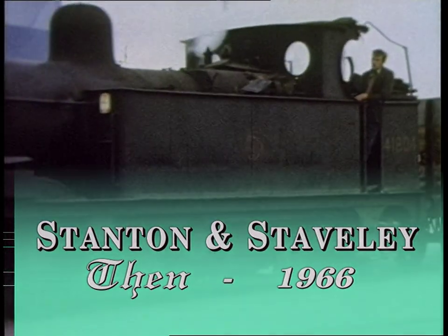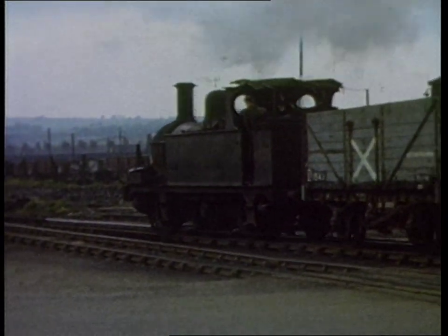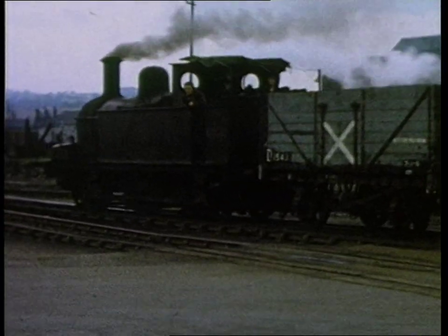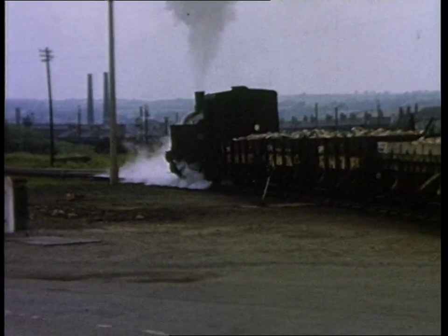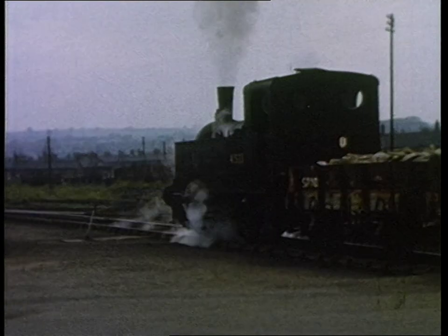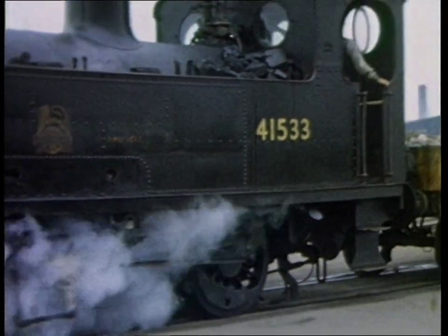Our next scenes show a 1960s curiosity. A Johnson-designed 0-6-0 1F tank, number 41804, built in 1890, shunts the sidings at the Stanton and Staveley ironworks on the 5th of July 1966. These engines owed their long life to an agreement made between the ironworks and the Midland Railway in 1866, that Midland Railway locomotives would shunt at the ironworks for a hundred years. Stanton and Staveley made sure that this agreement was kept to, as 41804 was withdrawn in December 1966. Another Midland locomotive, 1907-built Deeley 0-4-0 tank, number 41533, is also seen slipping and sliding across the road. Both were cut up by Arnott Young of Parkgate and Rawmarsh in April 1967.